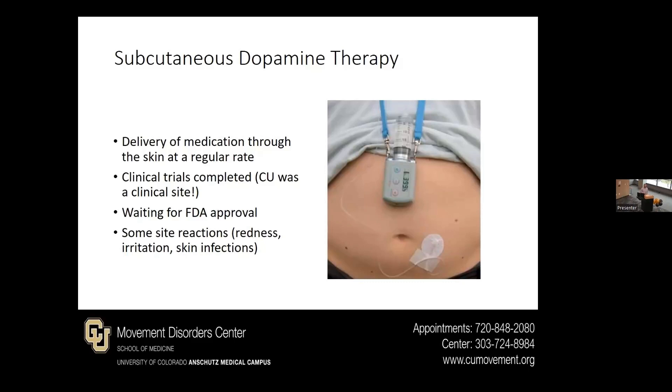We're hoping that FDA approval comes soon — they just needed some more information in terms of the device itself. As far as unique side effects for this one, because it is going through the skin, there is risk of redness, irritation, or skin infections. Similar to Duopa or the intestinal gel, this is trying to smooth things out by providing a constant amount of levodopa.